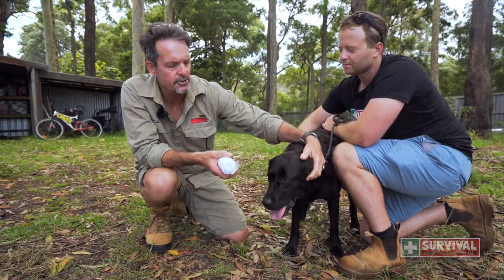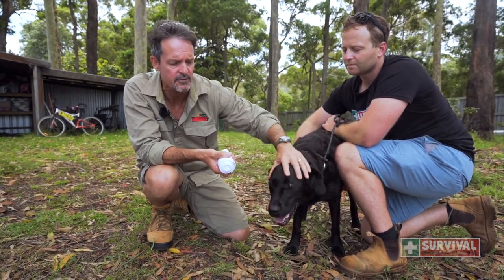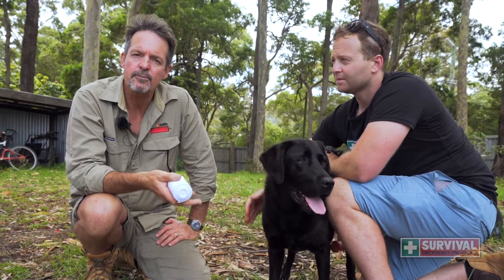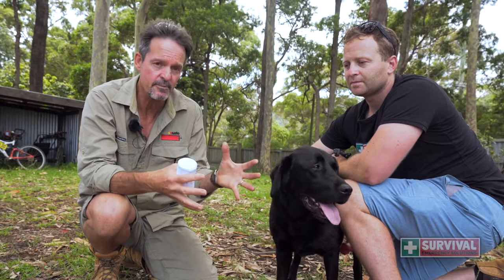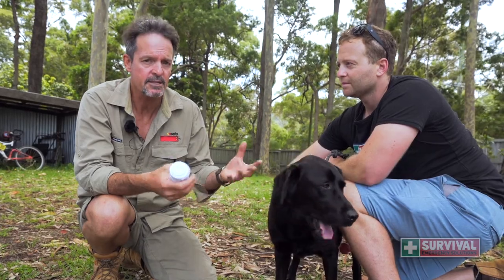There's nothing you can do for a bite to the face apart from getting them to the vets. It's a highly vascular area and venom is going to enter their bloodstream very rapidly if that happens. So if you live on a property where you've got snakes and you've got a dog at risk, the best thing you can do if they're bitten is confinement and immobilisation. Just think: confinement equals immobilisation. You can establish that with a pet pack and that's going to be the best way.